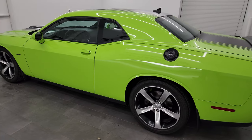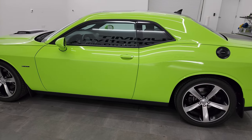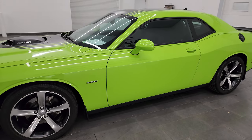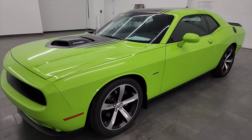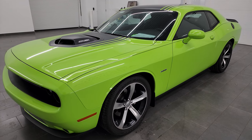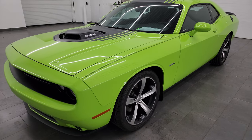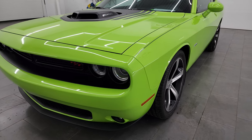This 2015 Dodge Challenger has the 5.7 liter V8 Hemi engine paired up with the eight speed automatic transmission — puts out 372 horsepower. This car has been fully safety inspected by our service shop. It has a fresh oil and filter change, all the fluids have been checked and topped off, and it is 100% ready to go.